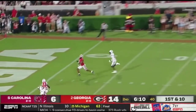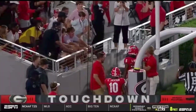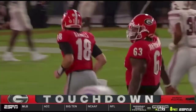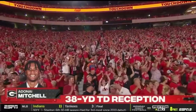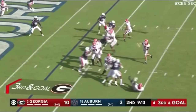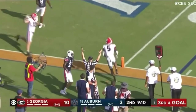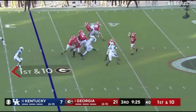Daniels toward the end zone. Another open receiver behind the defense — A.D. Mitchell. A 38-yard score. A.D. Mitchell on the outside, Milton the running back — they will throw it. Fires, hold on — A.D. Mitchell. Touchdown Georgia. Bennett has plenty of time.